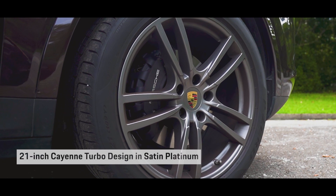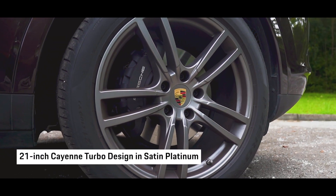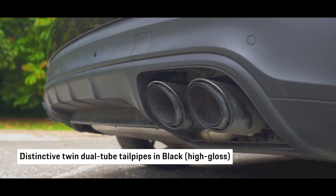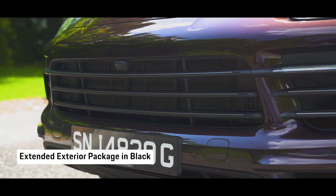Check out the 21-inch Cayenne turbo design wheels in satin platinum for crazy stance and road presence even while standing still. With sport tailpipes and extended exterior package in black for an elegant yet sporty look.